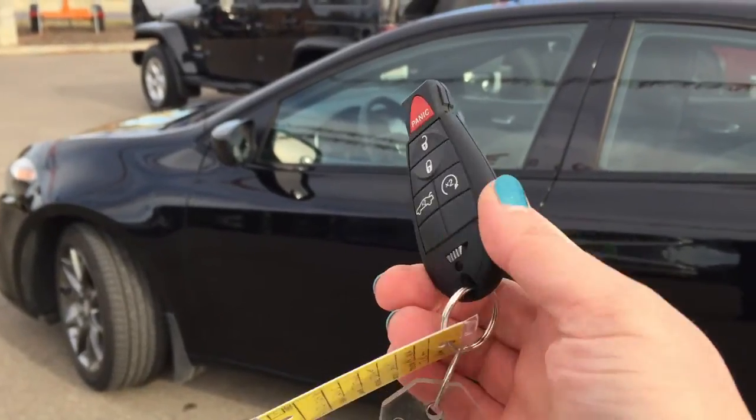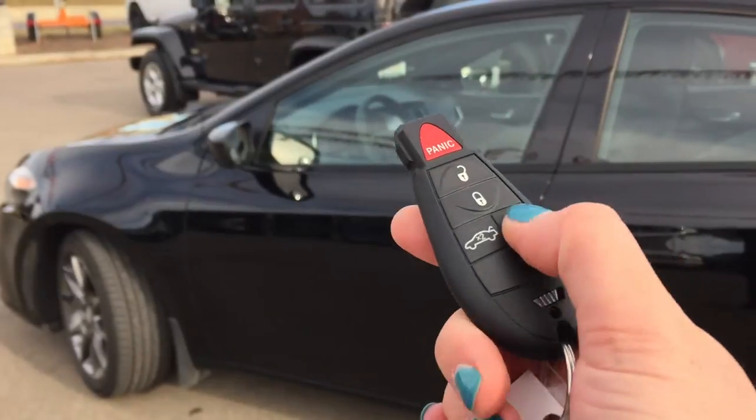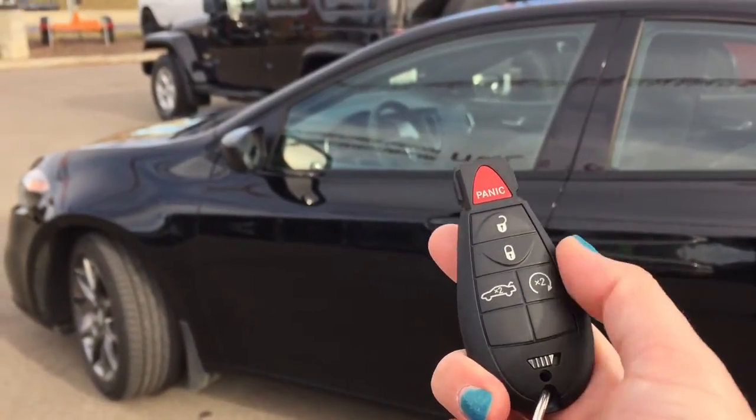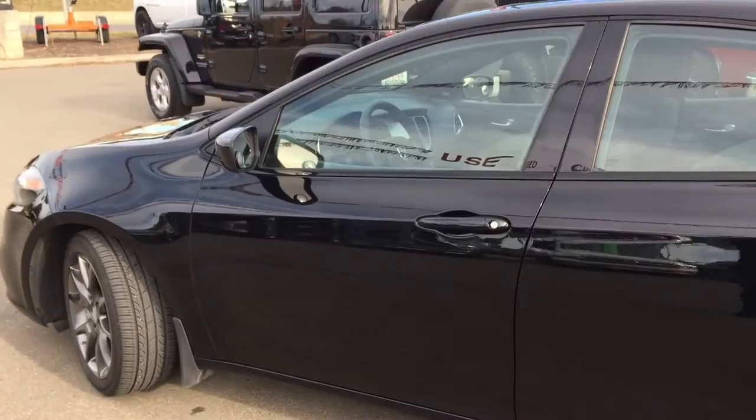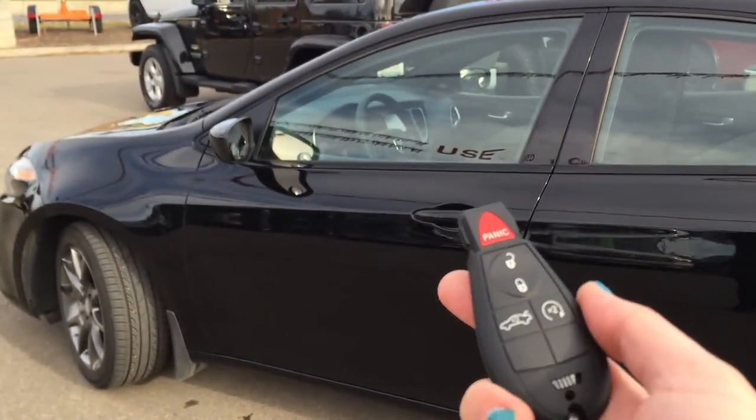Helping you inside your Dodge Dart, you've got this fantastic tip start key — it just tips to start. What's really great as well is that you have the OEM one-way remote starter right there. Keyless remote entry as well as remote trunk release.